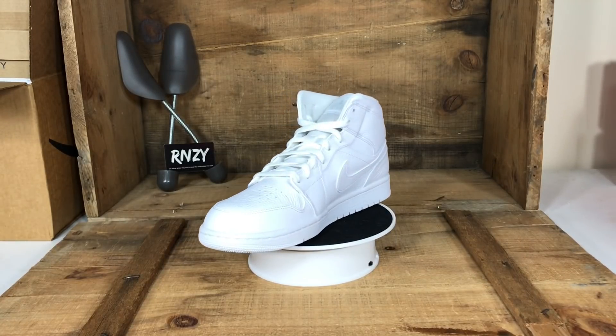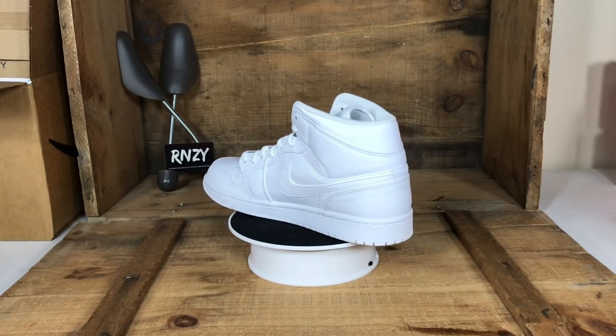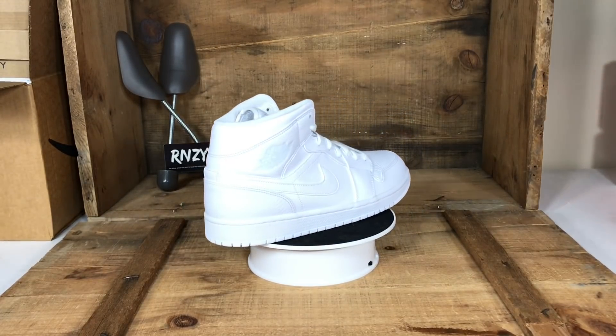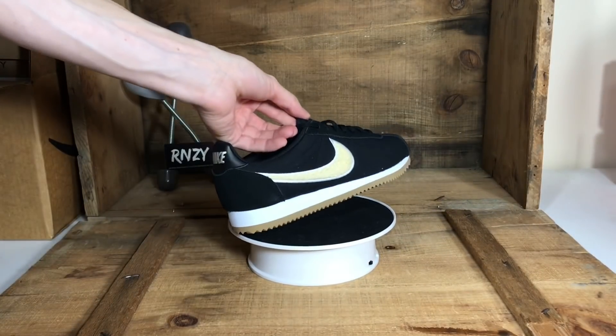If you can find Air Jordan Ones for under $30, game on — it's really hard not to double your money worst case scenario. These are the pure platinum Jordan One Mids, and at a $25 buy cost we should be able to make a good profit on those.